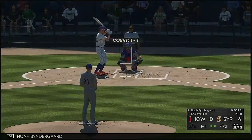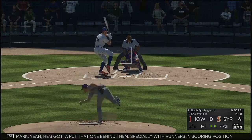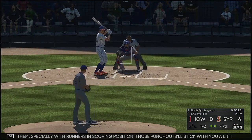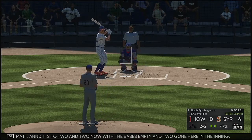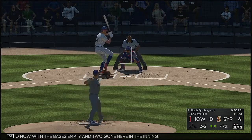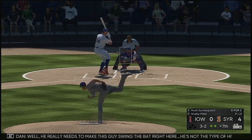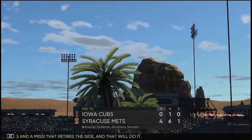Next up is Noah Syndergaard — he went down on strikes in his last at-bat. Yeah, he's got to put that one behind him, especially with runners in scoring position. Those punch outs will stick with you a little longer. It's now two-and-two with the bases empty and two gone here in the inning. Fastball didn't miss by much and it's a full count now, 3-2. He really needs to make this guy swing the bat — a swing and a miss. That retires the side and that will do it.